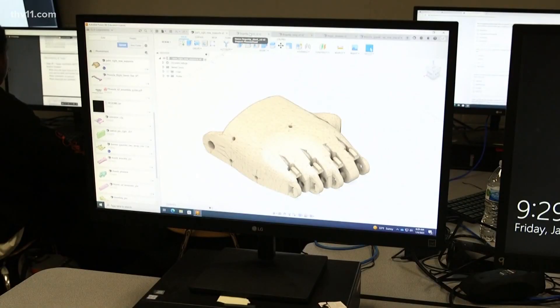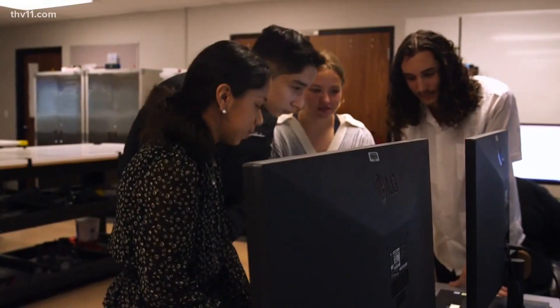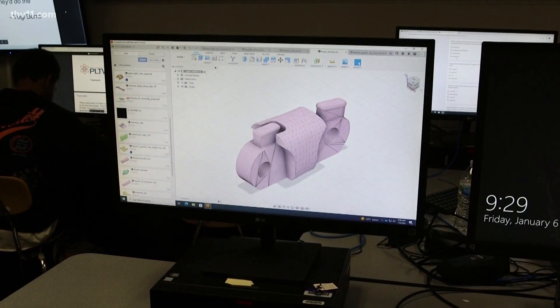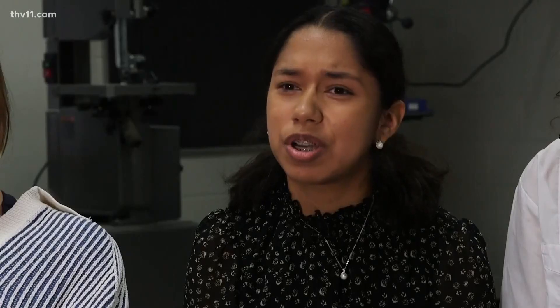That "almost everything" is why these students were tasked with building him a prosthetic hand. "We didn't know Sergio, and we were kind of starting from scratch, but we were able to look at some previous designs online, and once we started with the idea, it went from there."